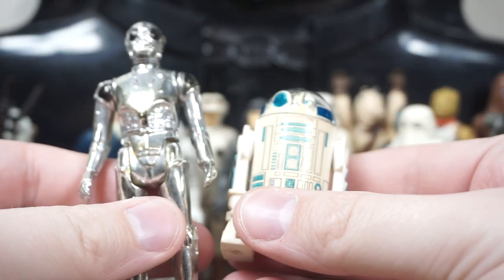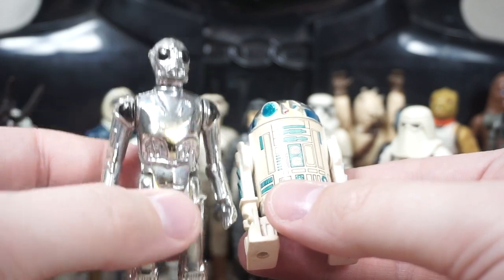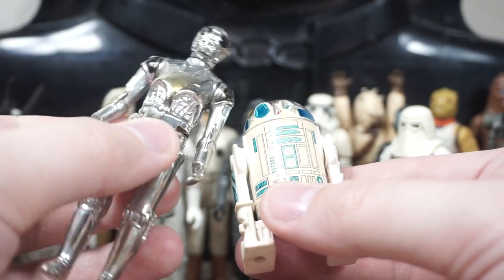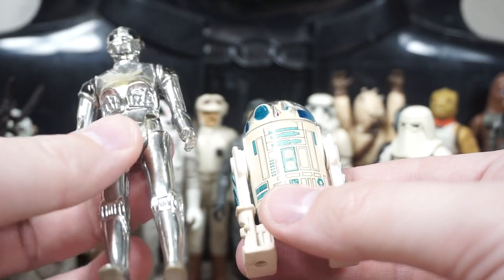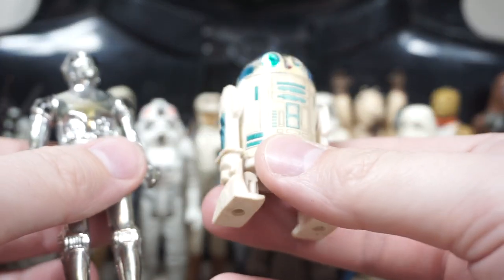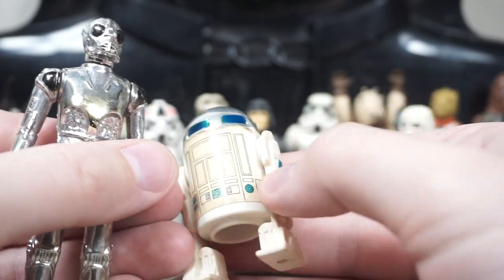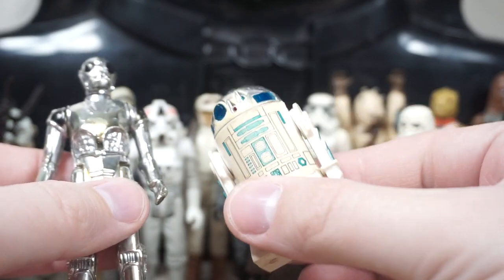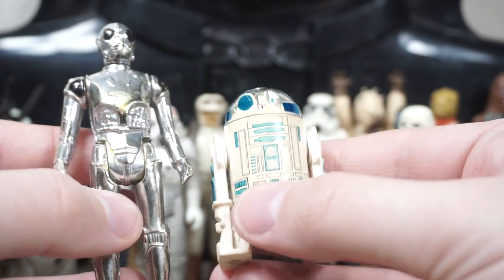Then we have a couple of those played-with and beat-up figures. We have the Death Star Droid with that awesome chrome design — I love that C-3PO and the Death Star Droid got the chrome treatment, it's just so cool. He's a little beat up and the black paint is pretty weathered. Then we also have R2-D2 — a little scuffed up in the front and the stickers are very yellowed, but still intact and not peeled off or water damaged.